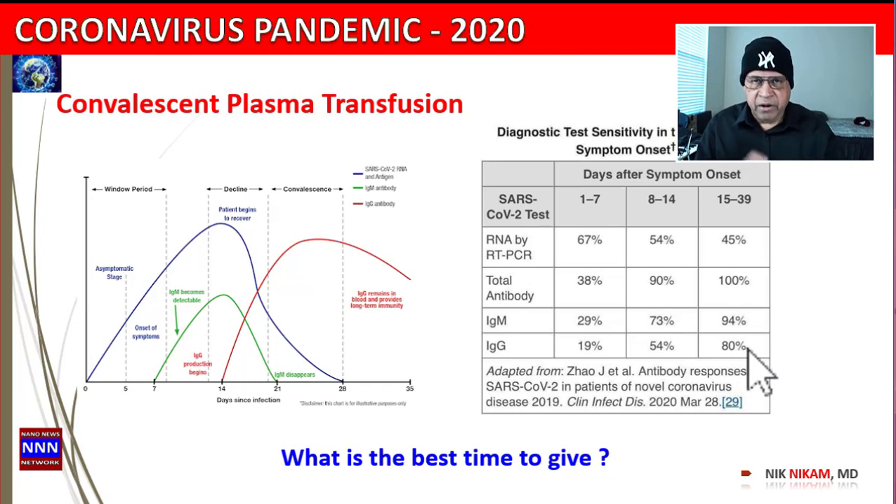These antibodies produced against the coronavirus are the only real specific treatment we have to offer to patients with coronavirus, because everything else is not specifically geared to attack the coronavirus.